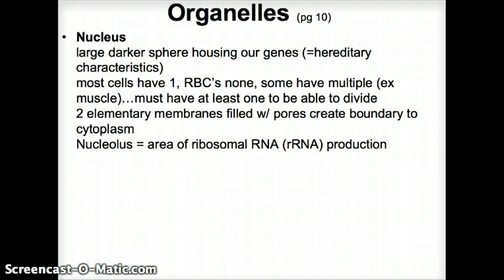The nucleus consists of two elementary membranes that have many pores in them, creating a boundary. Within the nucleus is a small area called the nucleolus, which is a place where we make ribosomal RNA.